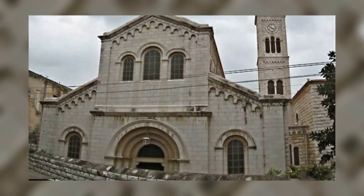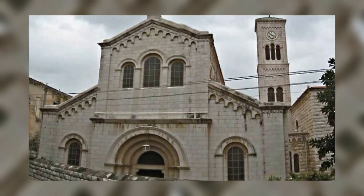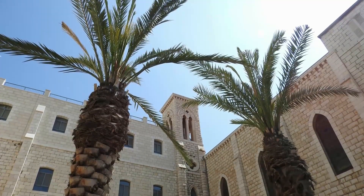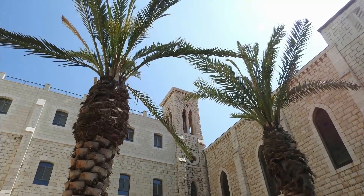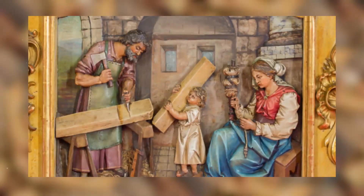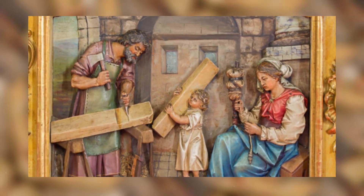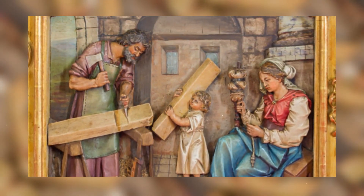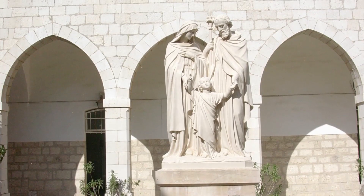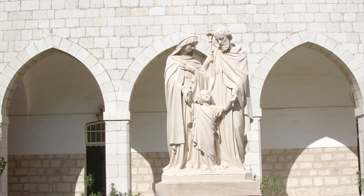Professor Dark and others believe the Byzantine structure over Jesus' house is the Church of the Nutrition, also known as the Church of Joseph's Workshop. Website See the Holy Land describes it as a solid and unpretentious building. St. Joseph may be thought of as a simple carpenter; however, in the good book he is called a tecton, the ancient word for craftsman, writes BBC News. That craftsmanship went beyond the treatment of wood — he may have created the limestone house in the first place.